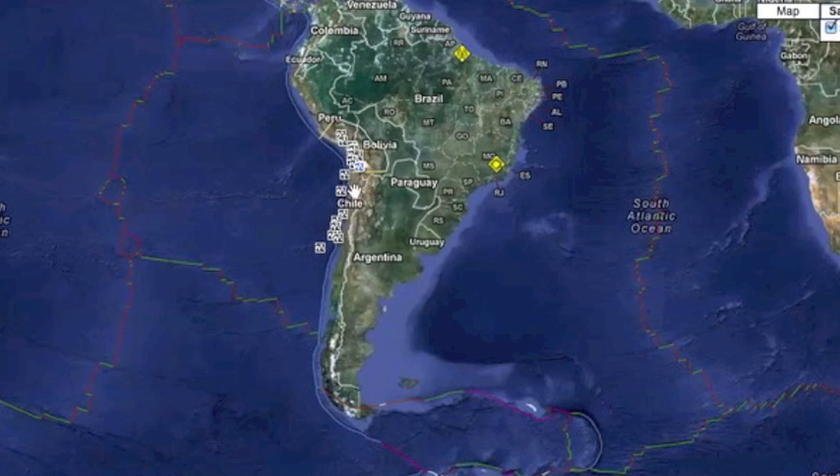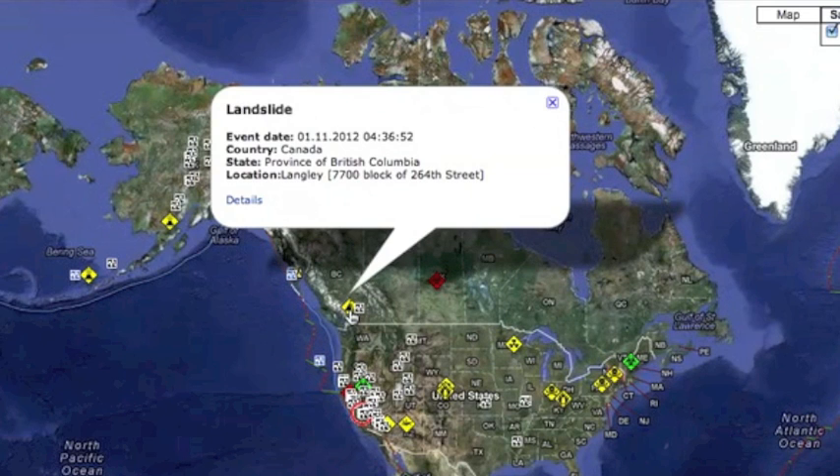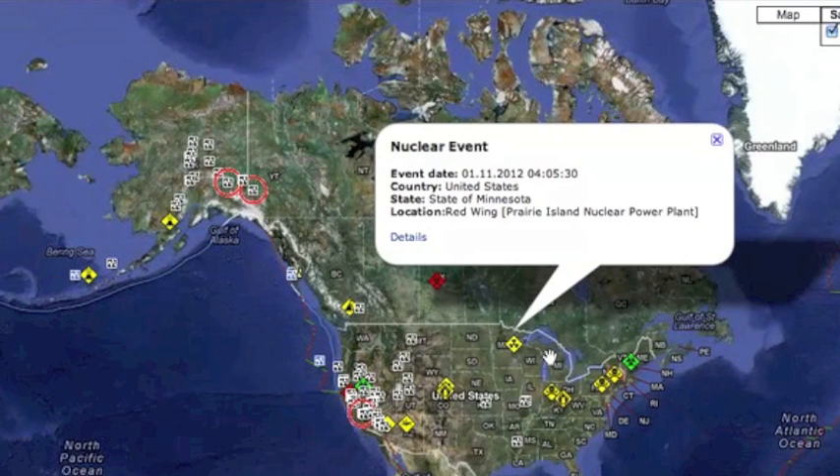The South American subduction zone has increased quake frequency since yesterday's interplate quake. A mudslide in British Columbia has caused evacuations and minor damage. The Prairie Island nuclear plant declared an unusual event after safety control failures, but of course they say there's no danger.